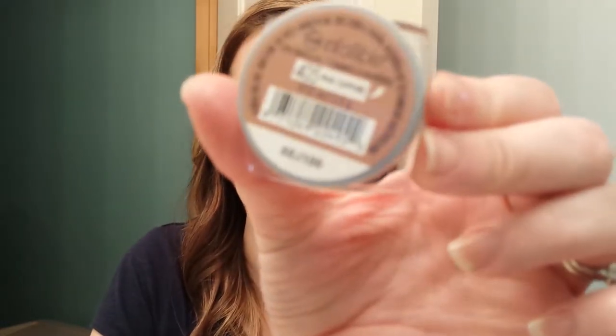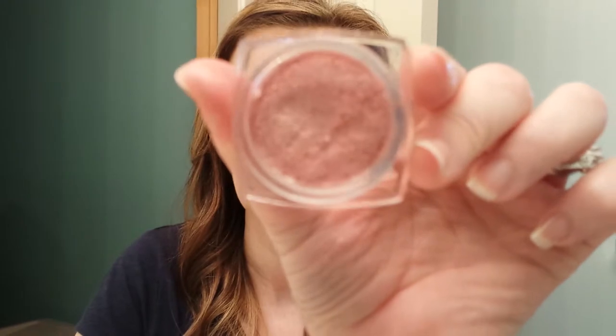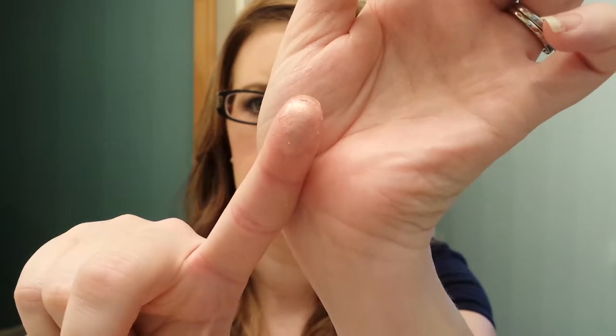The next one I have is Pink Sapphire. My friend Deanna sent me this one, but I have seen it here in the United States. There it is on my finger, and there it is swatched.